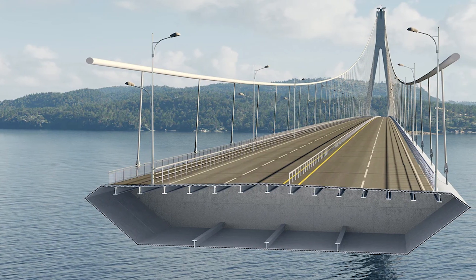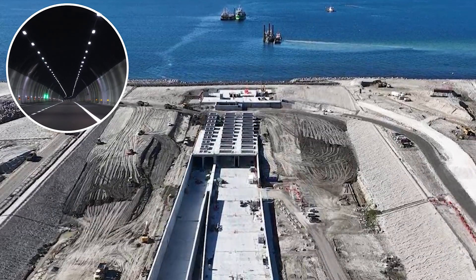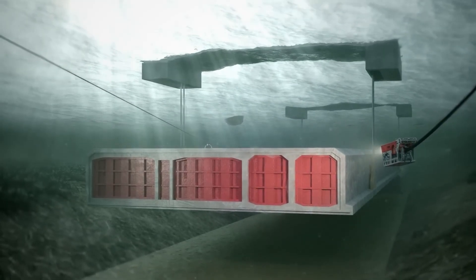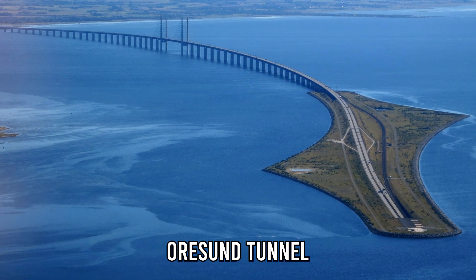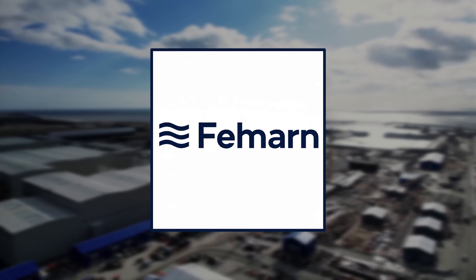But why a tunnel instead of a bridge? Early designs from the 1990s considered a massive suspension bridge. However, studies showed that strong winds, environmental concerns, and shipping routes in the Baltic made a tunnel safer and more efficient. So engineers decided on an immersed tube tunnel — a method where giant precast concrete sections are sunk and joined on the seabed — the same technique used for the Öresund Tunnel between Denmark and Sweden, only on a far larger scale.